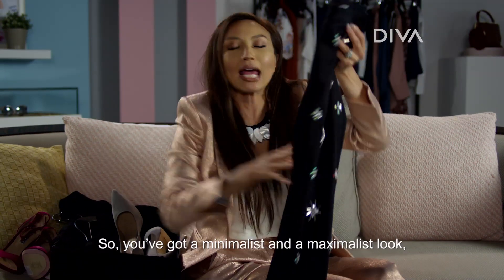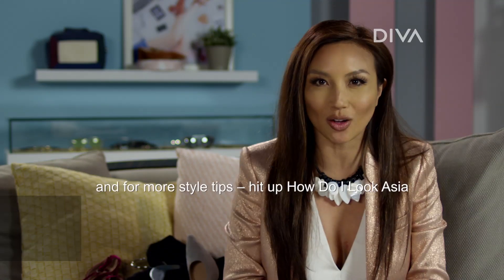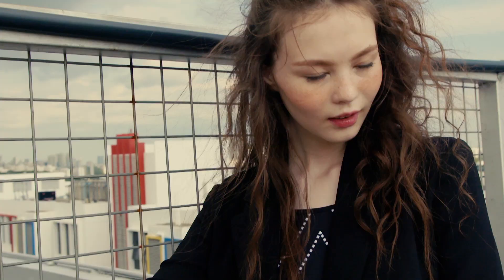So you've got a minimalist and a maximalist look for every woman out there. If you love my choice, shop the look on Zalora. And for more style tips, hit up How Do I Look Asia — brought to you by Zalora, Asia's online fashion destination.